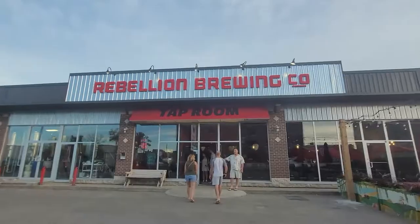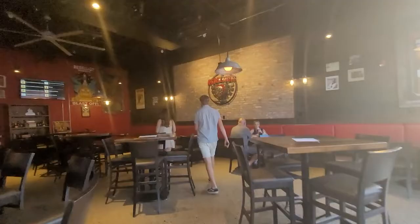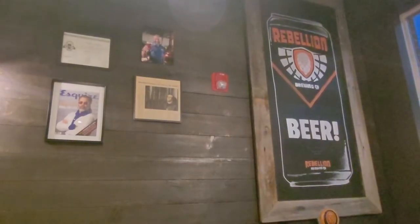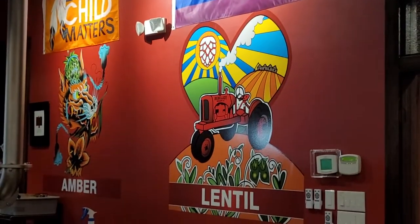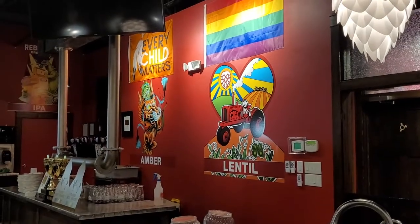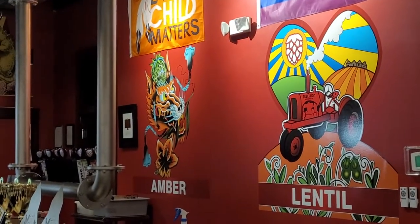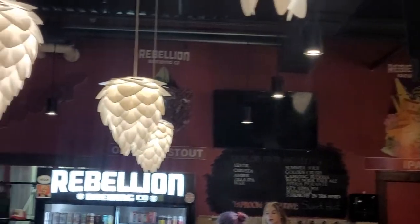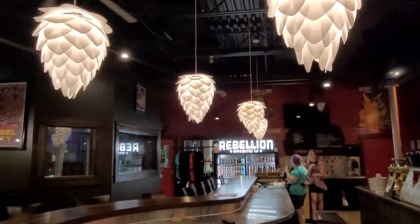Rebellion! If you're from Saskatchewan, you will have heard of Rebellion. It is the big brewing company in Saskatchewan — everyone loves it. One thing about Rebellion that I really love is that they have specialized art for all their different beers that are super Saskatchewan themed. It's a tiger lily! Which is really cool. And all their lampshades are great — so cool!